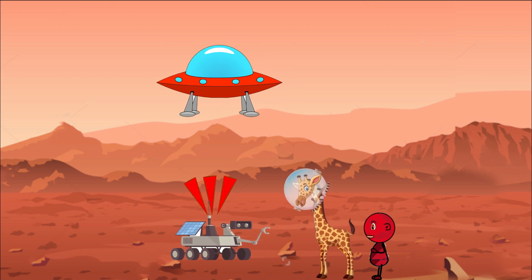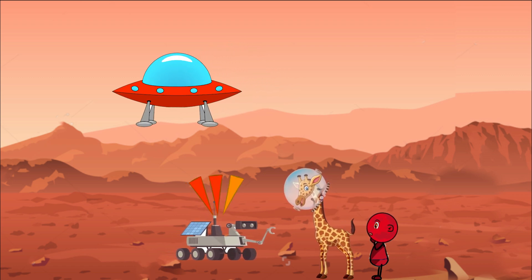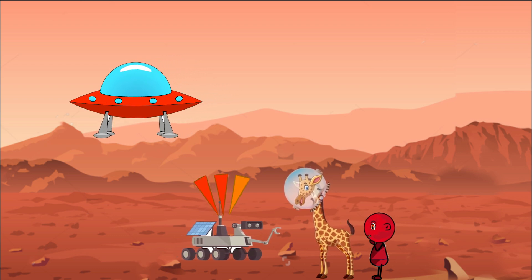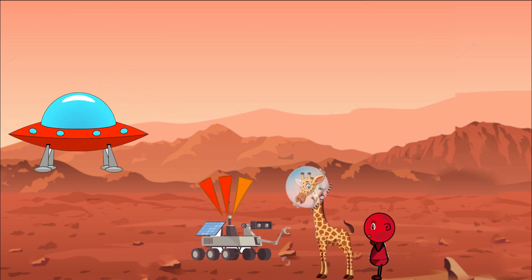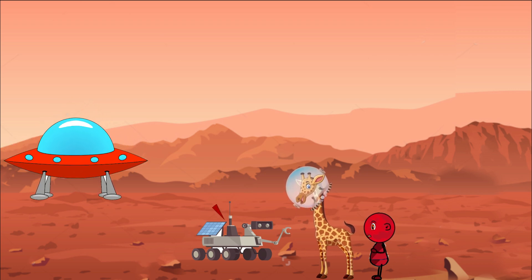The rover is controlled by scientists and engineers back here on Earth. They send commands and receive pictures and data from the rover to learn about Mars — it's like playing with a really cool remote control car, but on another planet. One of the most famous Mars rovers is called Curiosity, and it's as big as a car and has been exploring Mars since 2012.